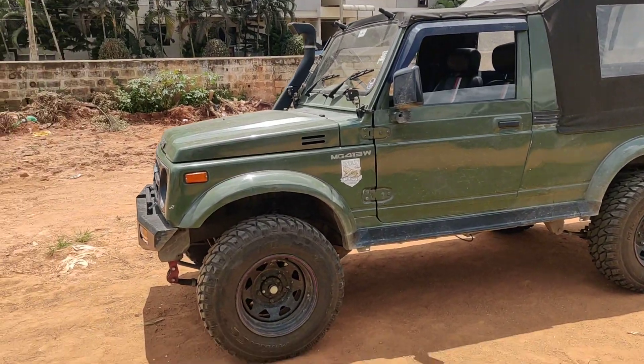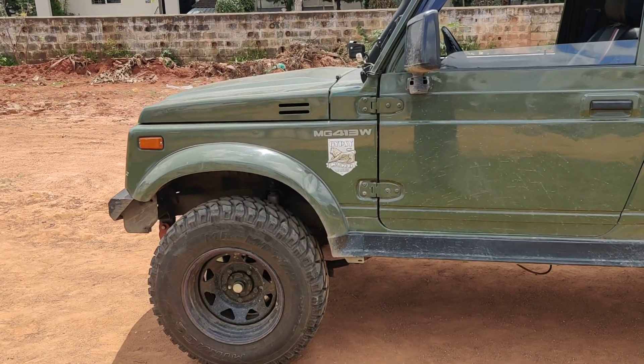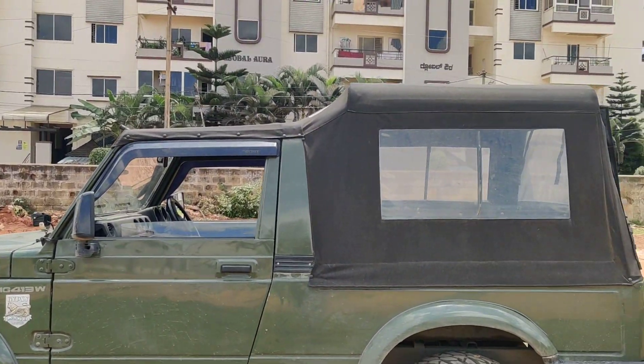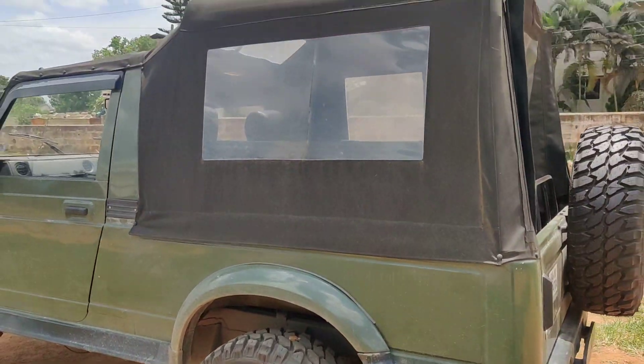At the front we have disc brakes with Toyo leaves, and the suspension has also been reset. The body line is in very neat condition. A set of five off-road 235/75 R15 tires have been installed on this vehicle.